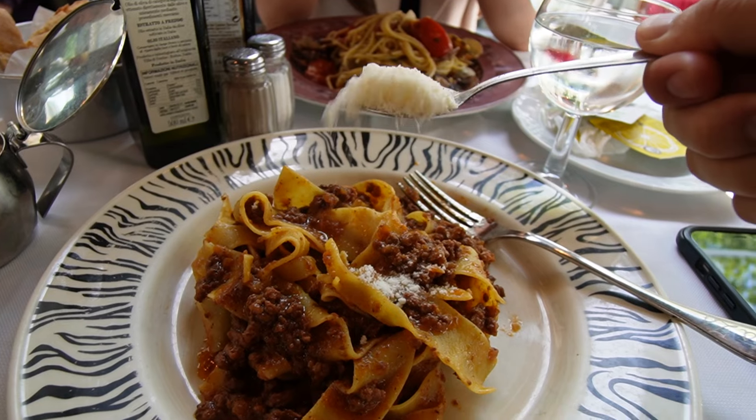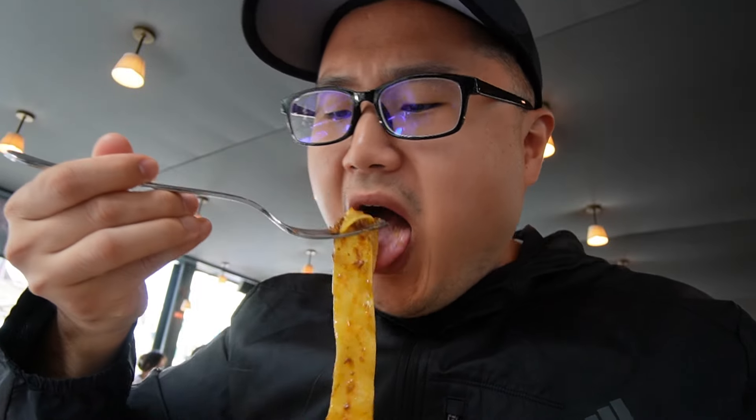So simple yet so delicious. The sauce is so good — so homey, so comforting, and so hearty. The beef is so good, the cheese is so good, and their pasta is perfectly al dente. This is seriously simplicity at its best.